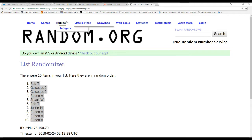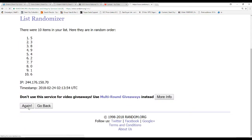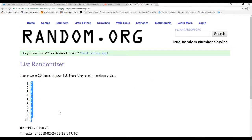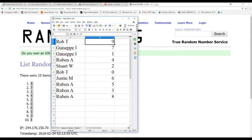And now same deal, zero through nine. Nine on top, eight on the bottom. Alright, we've got Rob T. with nine. Giuseppe I., seven and one. Ruben A., four. Stewart W., two. Rob T., zero. Justin M., six. And Ruben A. with five, three, and eight.